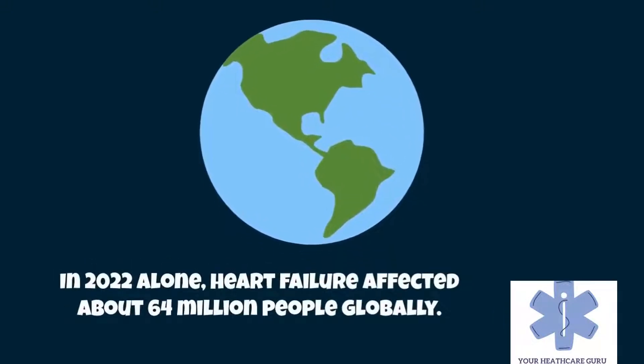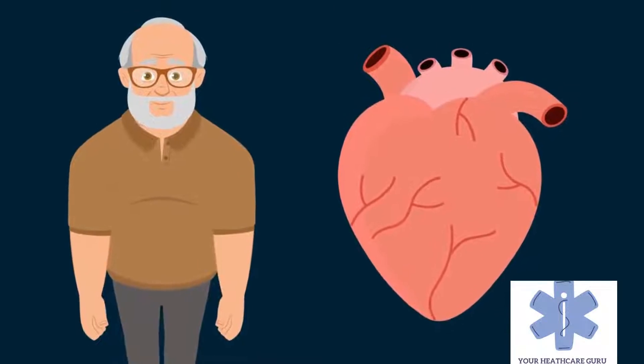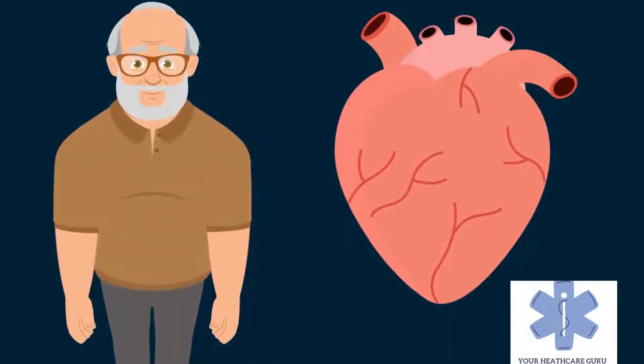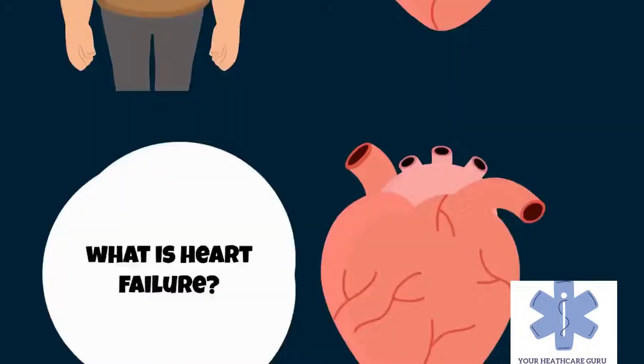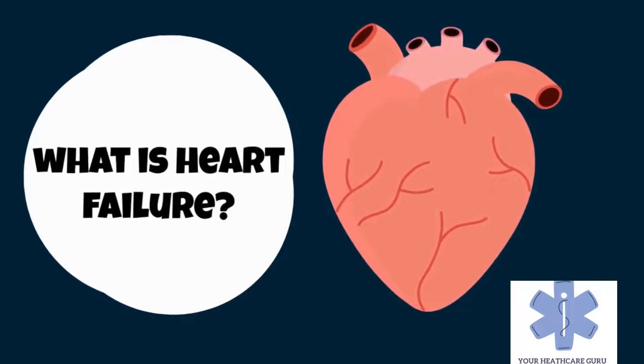In 2022 alone, heart failure affected about 64 million people globally. Overall, around 2% of adults have heart failure, and in those over the age of 65, this increases to 6-10%. But what is heart failure, and how do you exactly manage this condition?